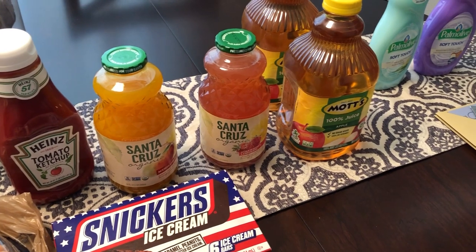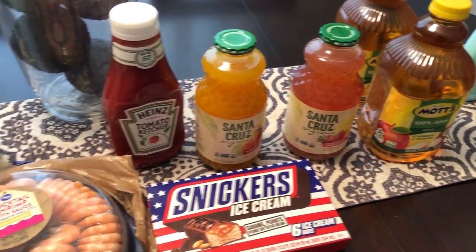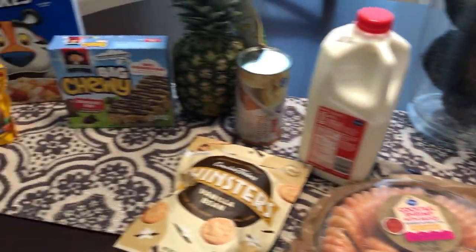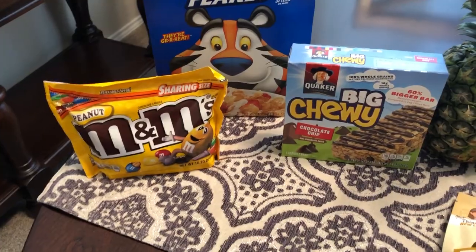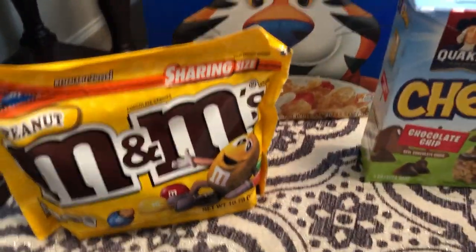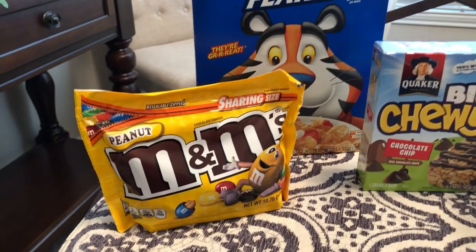I am here today with a really quick Kroger haul and I just wanted to share it all with you. So we'll start out over here. I had several free coupons for Kroger and I wanted to use them before they expired.